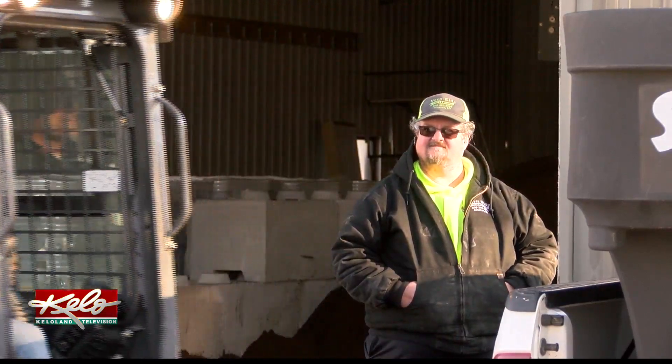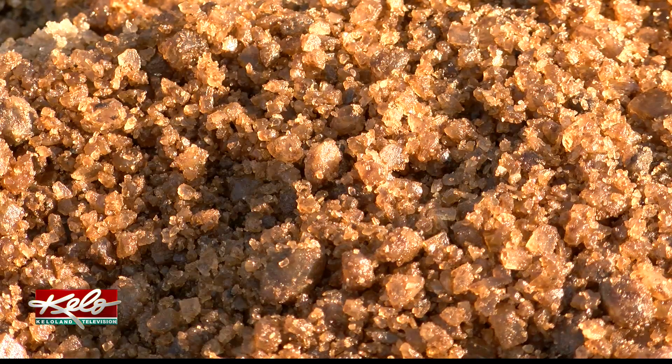When we started 20 years ago, number one, we didn't use any ice melt — we just plowed a lot. As time has gone on, we've gone through using sand, we've gone through using rock chips, and then we finally came to a product that would get rid of the ice.